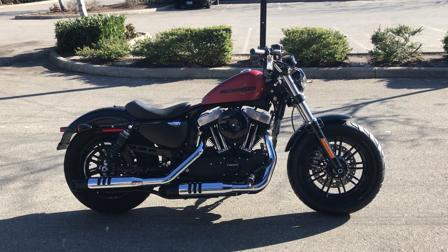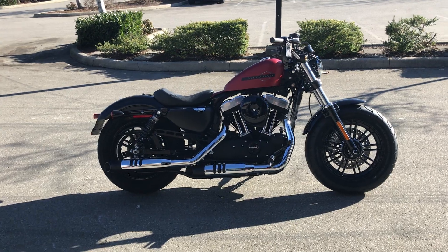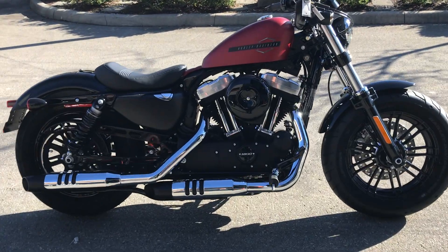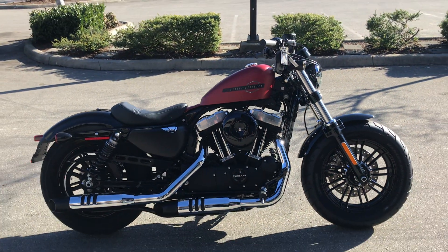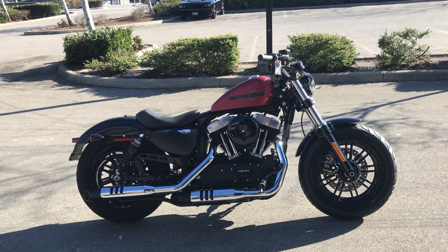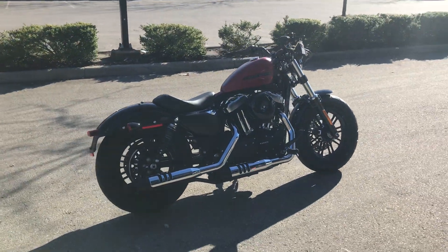We've got here this nice Sportster 48 in wicked red denim. This bike comes with the 1200 motor, it also comes with security from factory. If you want the classic bobber look, look at those beefy tires.